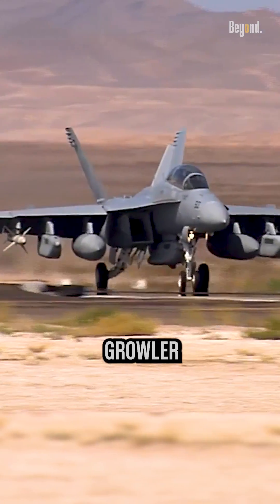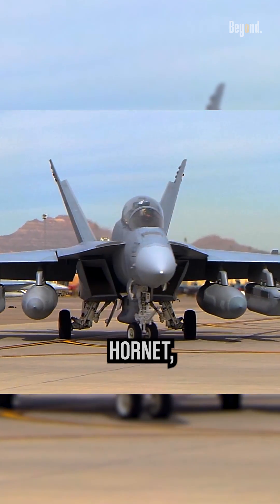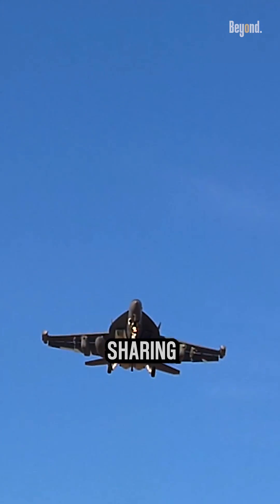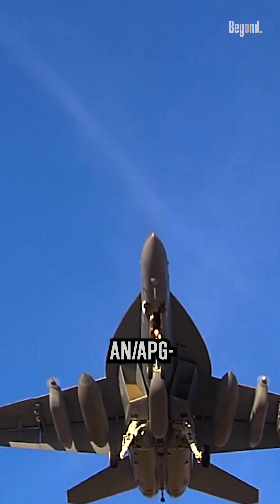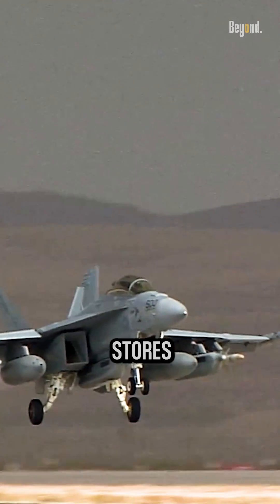The EA-18 Growler, an electronic warfare aircraft based on the F/A-18 Super Hornet, has more than 90% in common with the standard Super Hornet, sharing airframe, Raytheon AN/APG-79 AESA radar, and weapon systems such as the AN/AIK-22 Stores Management System.